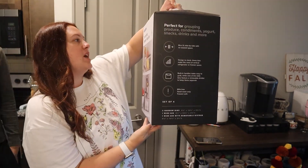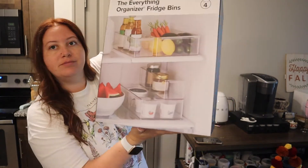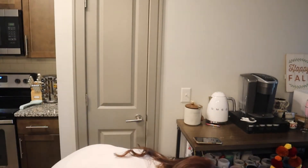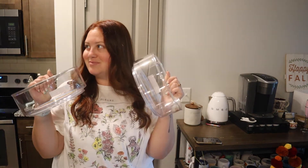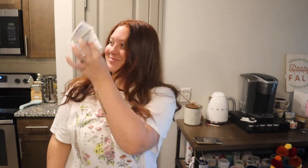What you all were resting on was the 'everything organizer' freezer bins — it's a set of four, so you can stack them on top of each other or arrange them however you want. Then the last two things I got are lazy susans, because I thought it would be a game changer — we could put the milk and creamer on it and rotate instead of having to reach to the back. I figured we might be able to use the other one somewhere as well. So that's everything I got!